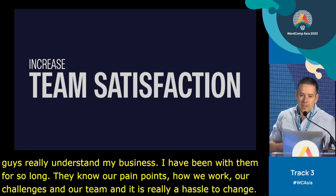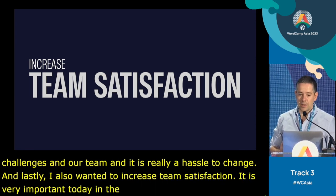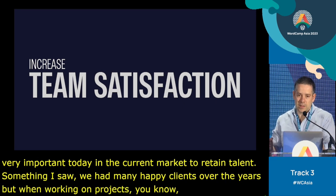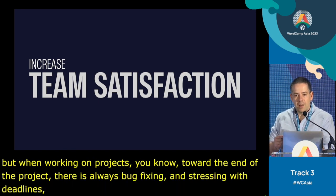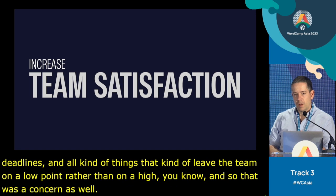And lastly, I also wanted to increase team satisfaction. It's very important today to retain talent. Something I saw is that towards the end of projects, there's always bug fixing and stressing with deadlines that kind of leave the team on a low point rather than on a high. We're going to see how using this approach, you actually increase team satisfaction.